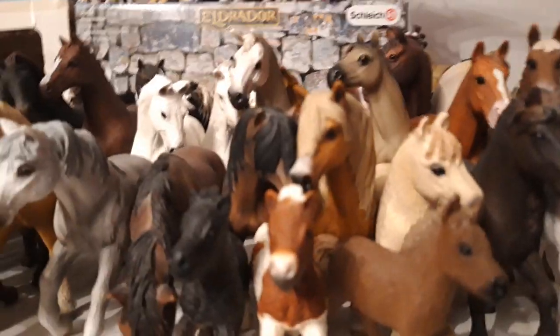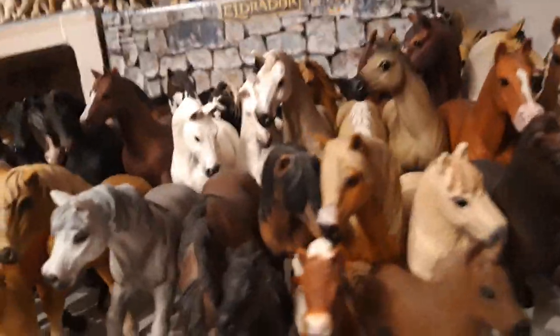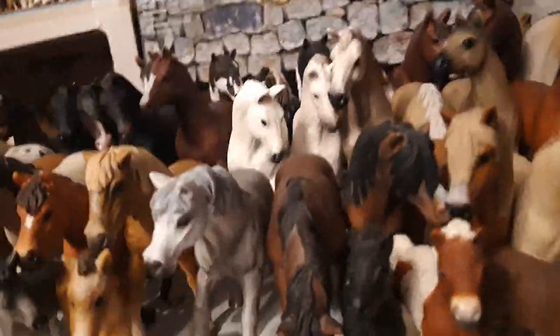Then we have my little Advent calendar mare — her name is Navy, the Shetland mare, she's a 2017 model.